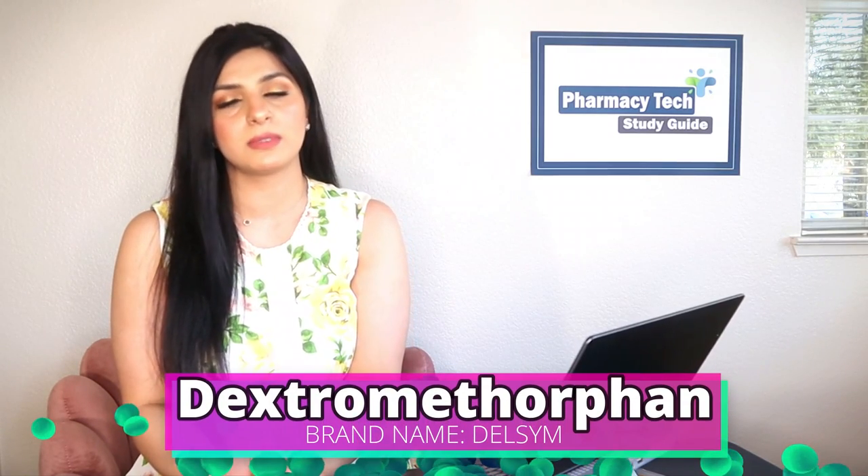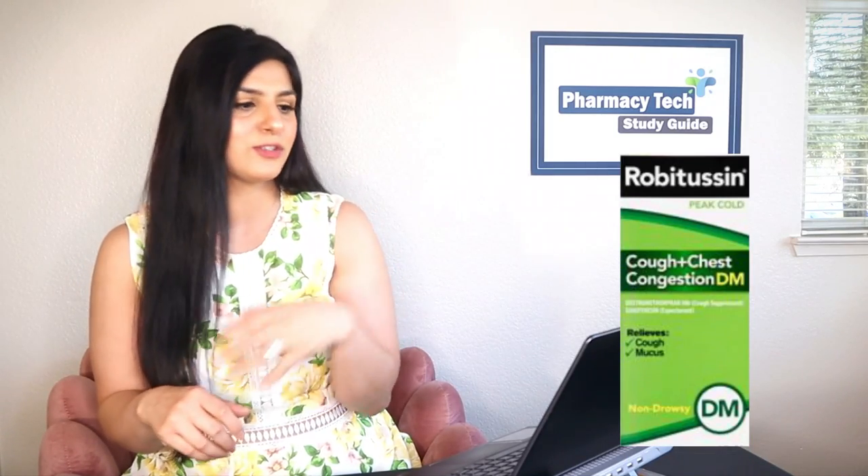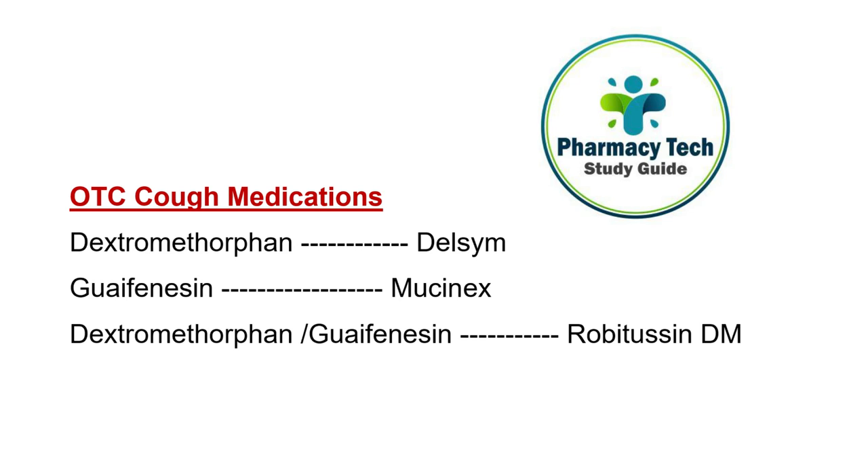Cough is of two kinds: dry cough and cough with mucus. For dry cough, dextromethorphan can be used — brand name Delsym — available over the counter. For cough with mucus, the best OTC option is Mucinex, which is guaifenesin. Because many people get dry hacking cough combined with mucus, both ingredients are combined in Robitussin DM — dextromethorphan plus guaifenesin.